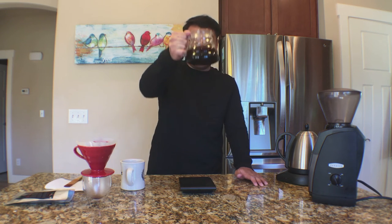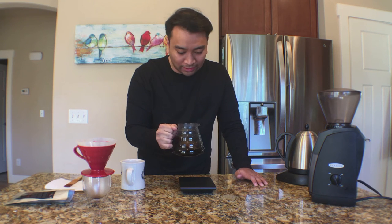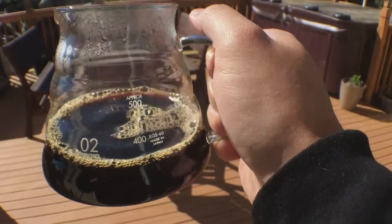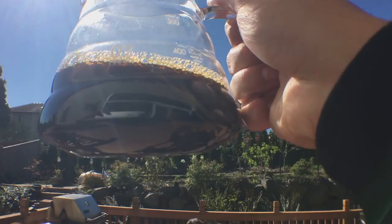At first glance, it's pretty dark. Like I said, it smells really earthy and nutty. I'm going to let it cool down before I drink it. Here's a look at our brew in the sun — yeah, it's pretty dark.